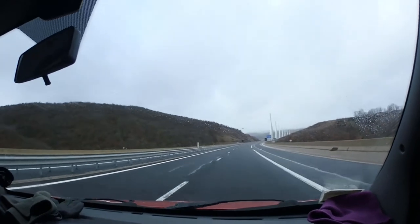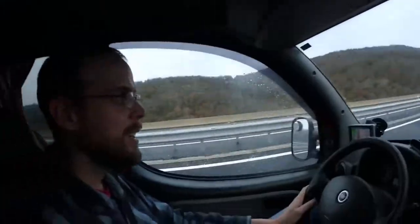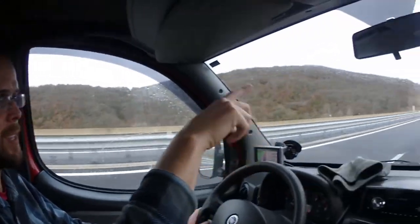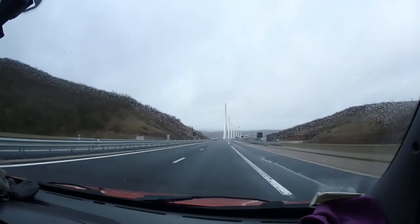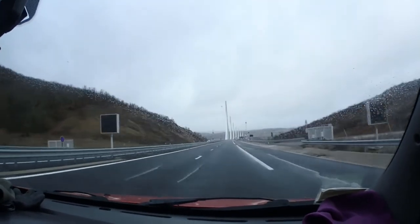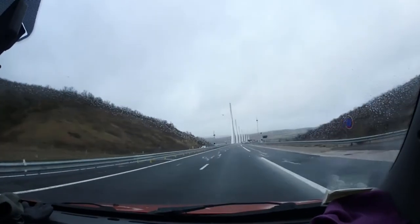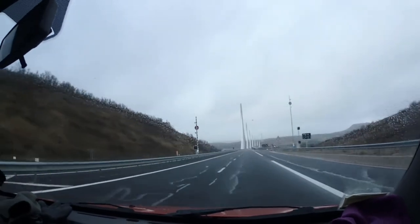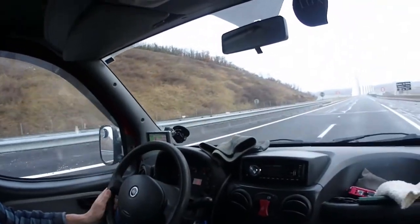This is the tallest bridge in Europe. I don't remember exactly, but one of these columns goes down over 330 meters. The road to the bottom is around 250 meters or something like that.